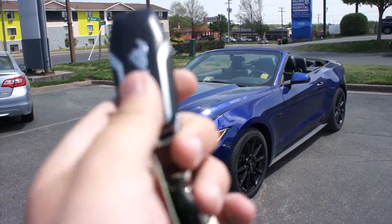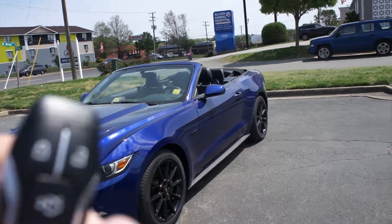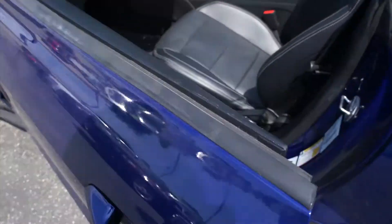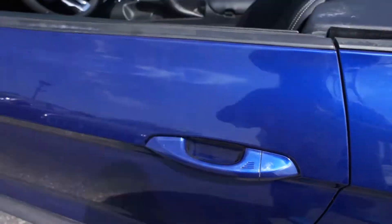It does include your standard Mustang key fob with your Mustang logo on it — lock, unlock, trunk release, and panic. On the door itself, with the key fob on you, you come up and grab the handle to unlock, and then just touch right here to lock.